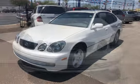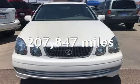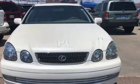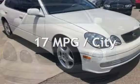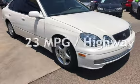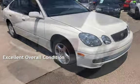This Lexus has less than 208,000 miles on the odometer. Estimated fuel economy for this vehicle is 17 miles per gallon in the city and 23 miles per gallon on the highway. This vehicle is in excellent overall condition.